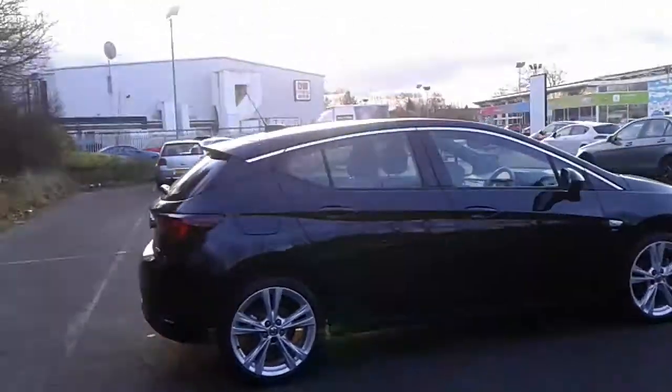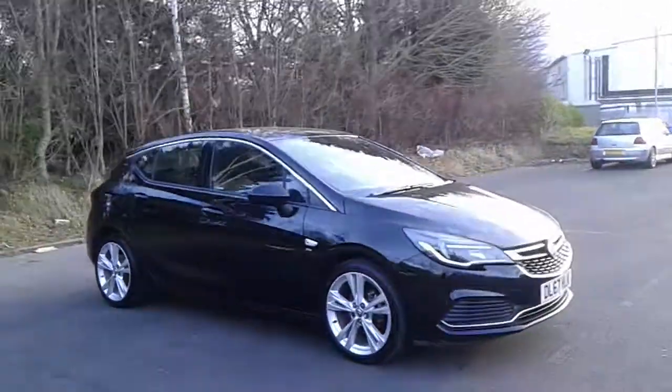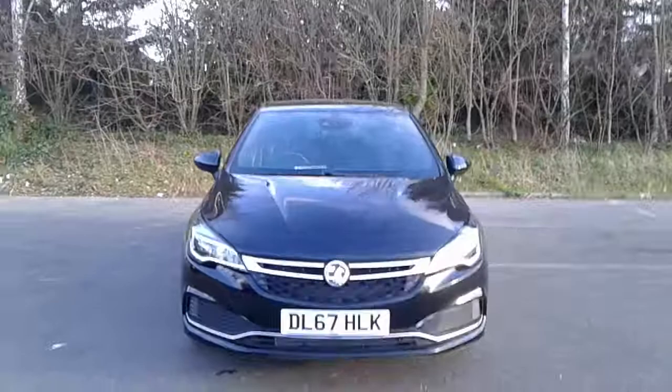And there we have the 67 plate Vauxhall Astra SRI. To arrange a viewing or book a test drive, please contact Pentacon Vauxhall at Lincoln Tritton Road.